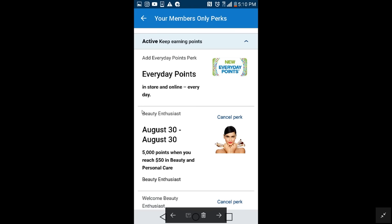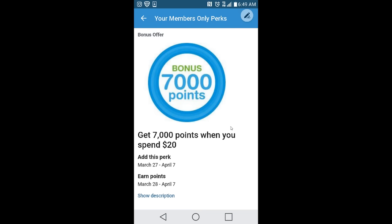Just a quick note: this video is not going to cover any type of beauty products, however you do need to sign up for the beauty enthusiast program — I will include a link below. When you spend $50 on participating products, you will receive 5,000 points, which is equivalent to $5. So let's move forward and see what the actual perk looks like. This is the perk — it is a bonus offer: get 7,000 points when you spend $20.